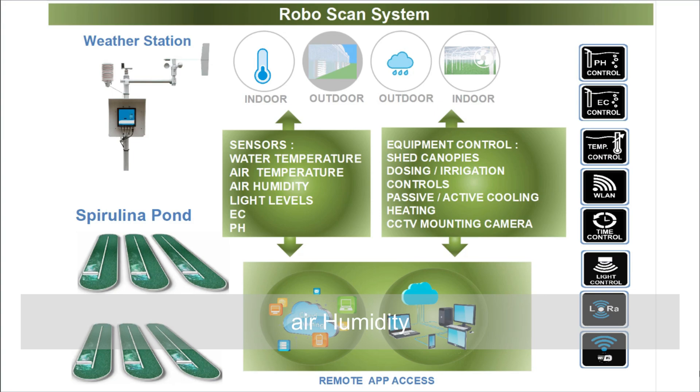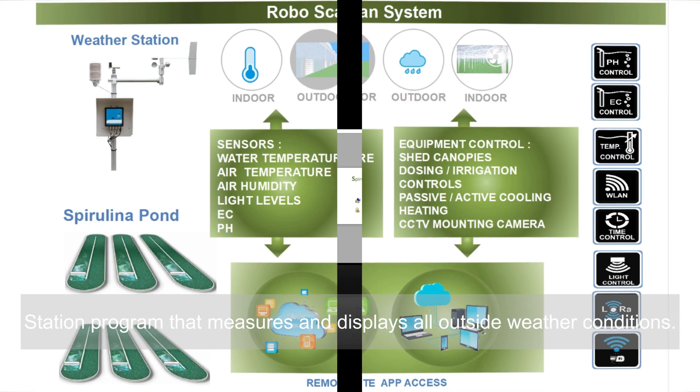The system also supports ventilation and shading control, air humidity monitoring, and a weather station program that measures and displays all outside weather conditions.